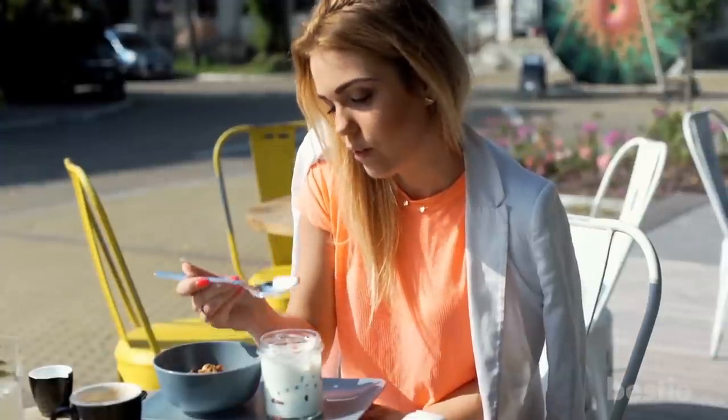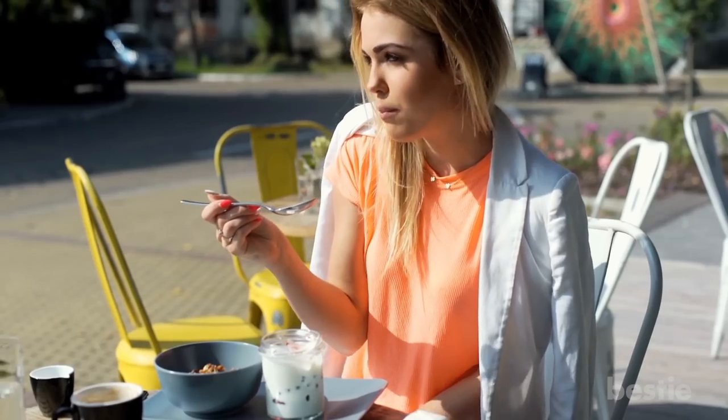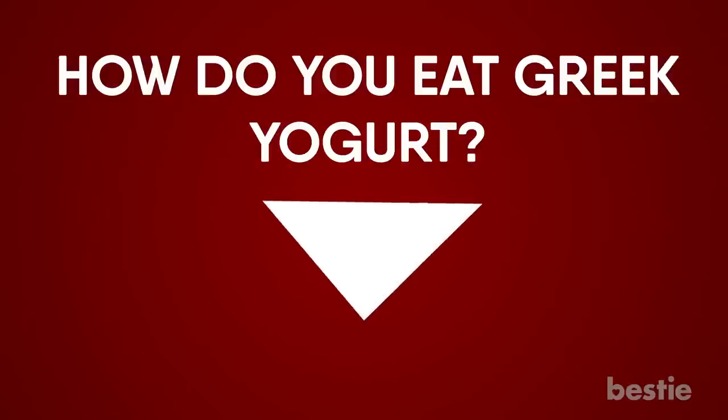Remember to choose unflavored Greek yogurt over flavored kinds. Flavored yogurt has way more sugar and may lead to blood sugar spikes. How do you eat Greek yogurt? Sound off in the comment section and start a conversation with our Bestie community.